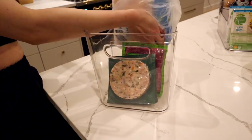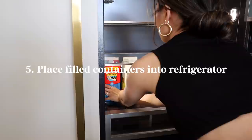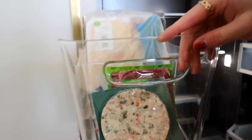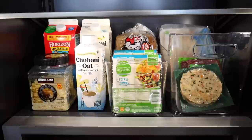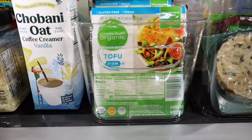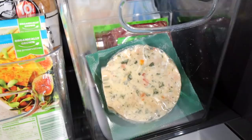Now that we have all our bins loaded up, let's do the final fun step — loading the actual refrigerator. On the bottom shelf I try to keep things that need to stay really cold and temperature stable, so I put my dairy products here — my milk and my creamer. I also have my divided protein bins: one section with bread and tofu, and then a larger divider with chicken patties and ground beef.